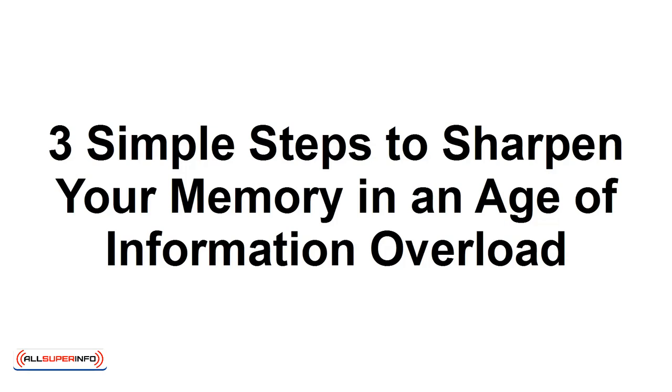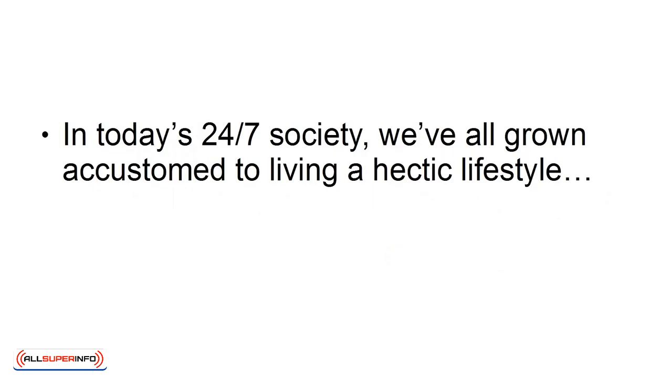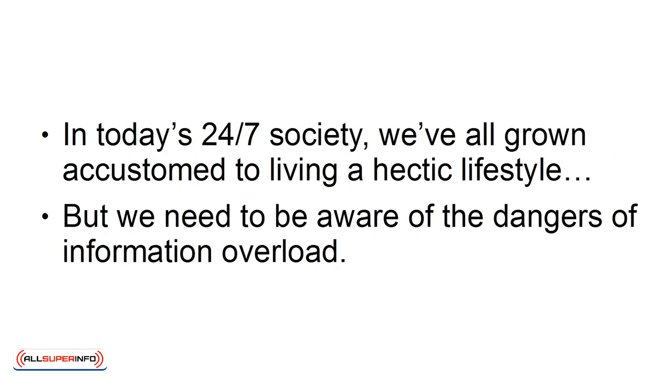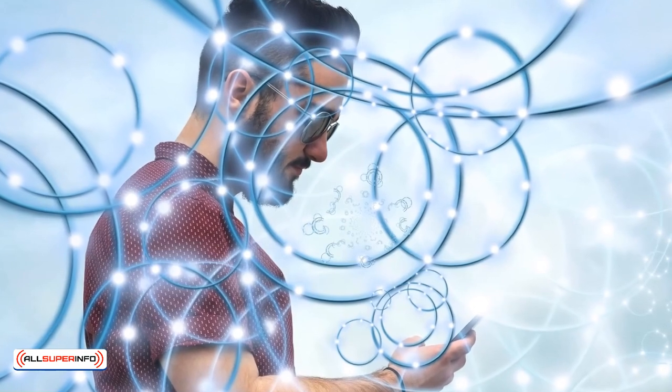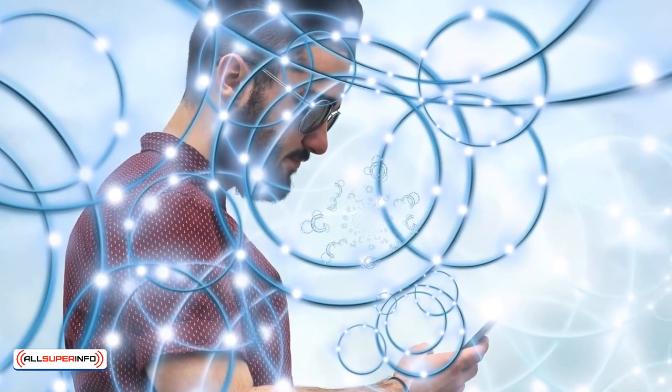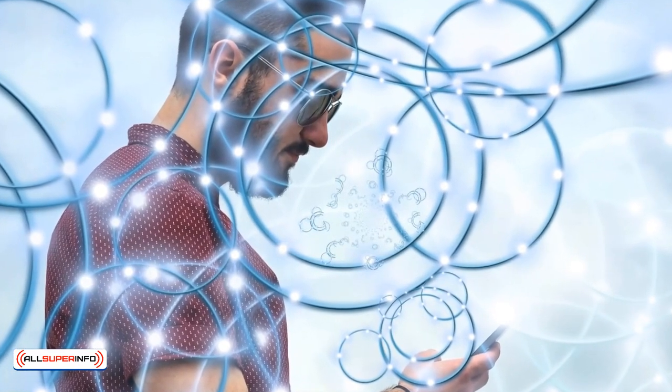In this tutorial, I'm going to teach you how you can sharpen your memory in the age of information overload. In today's 24-7 society, we've all grown accustomed to living a hectic lifestyle. But we need to be aware of the dangers of information overload. Being connected all the time through the internet and social media can result in less information being correctly processed and stored in our memory.